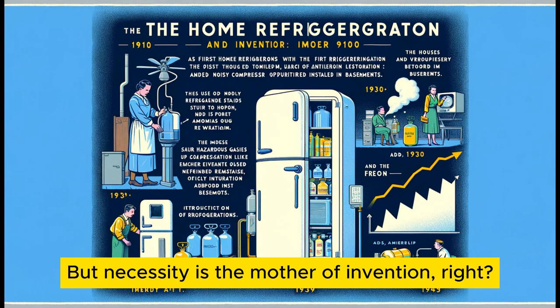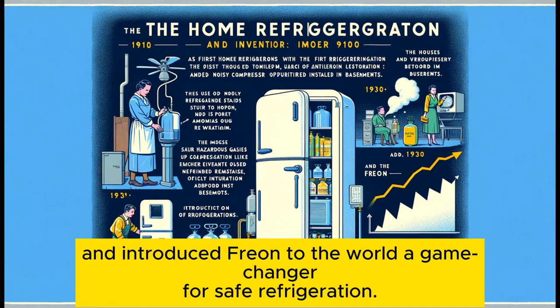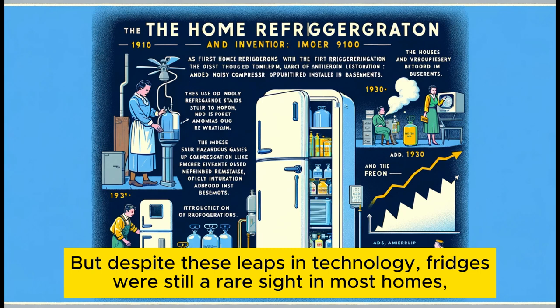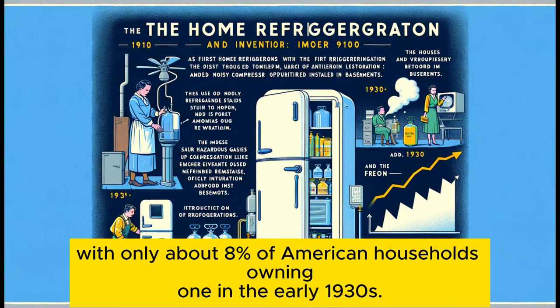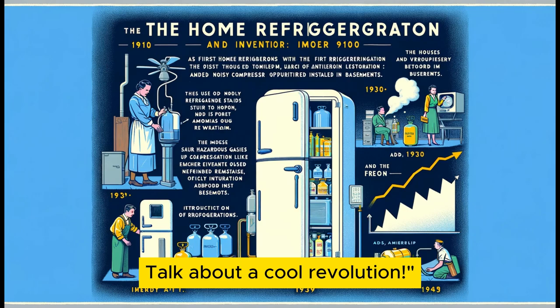The early fridges used some rather temperamental gases like ammonia and sulfur dioxide, which weren't exactly friendly. But necessity is the mother of invention, right? In the 1930s, three American companies took a stand against these risky refrigerants and introduced Freon — a game-changer for safe refrigeration. This era also saw the birth of the top freezer design. With only about 8% of American households owning a refrigerator in the early 1930s, by the early 1940s that number jumped to nearly 45%. Talk about a cool revolution.